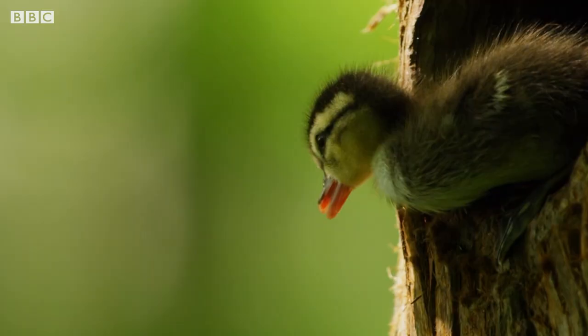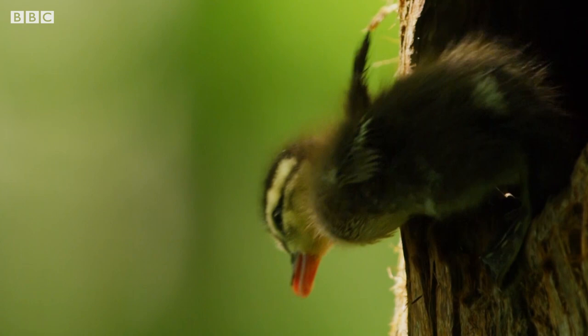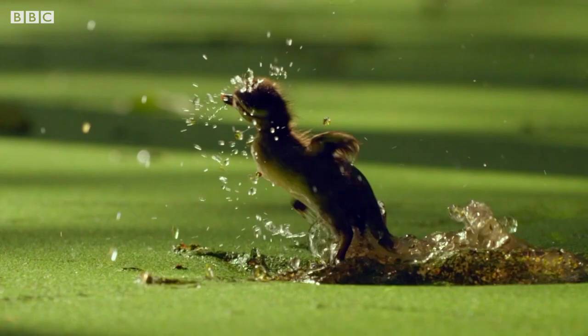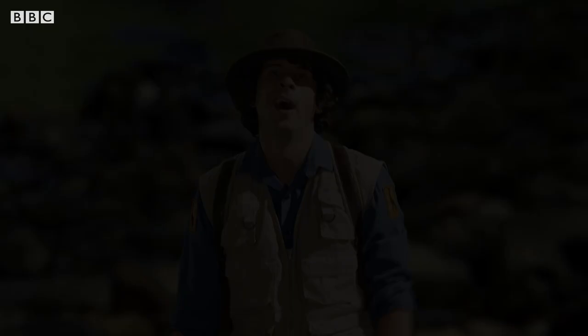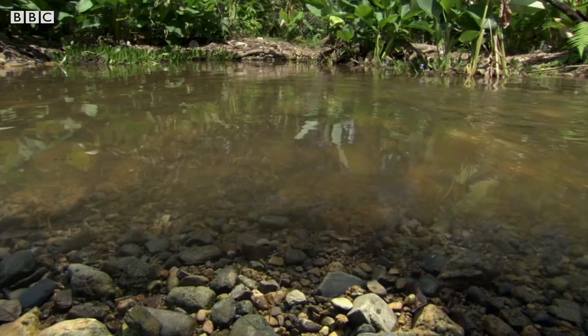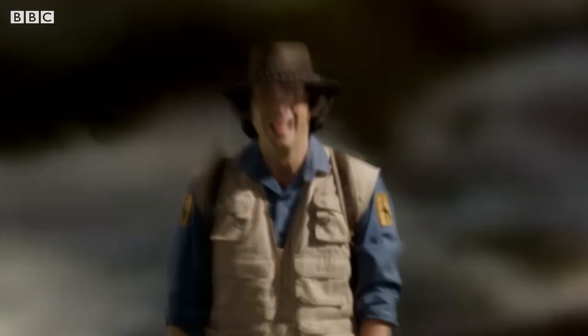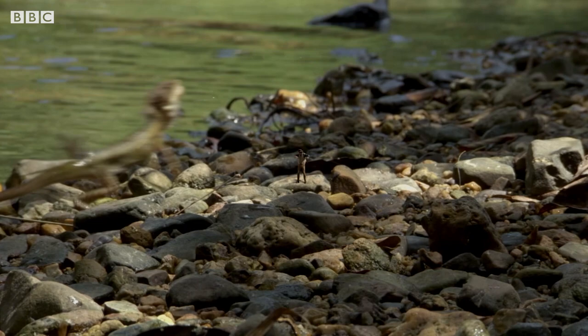OK, buddy, it's your turn. Ready, steady, go! Yes! Right. Now I just need to get back across the river. It'll take me a long time to swim across when I'm this small. What was that?